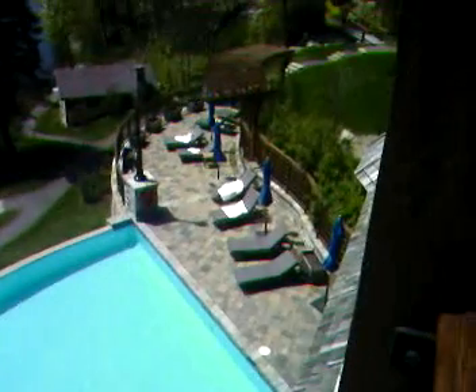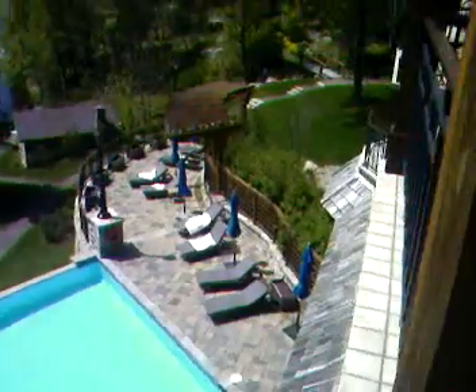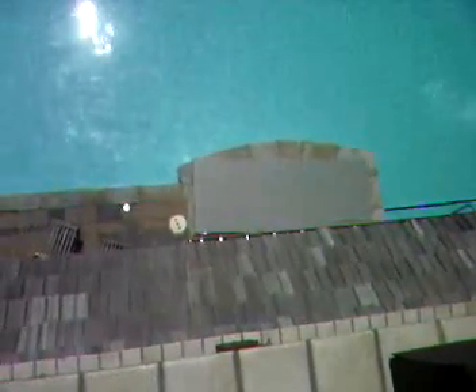And you can see the whole row of beach chairs there. And that area that's right there, that's covered right now, is the hot tub. Apparently last night it completely leaked out and all the water disappeared for some odd reason.